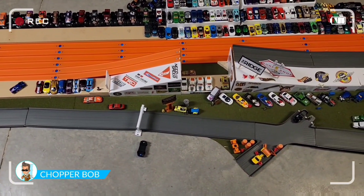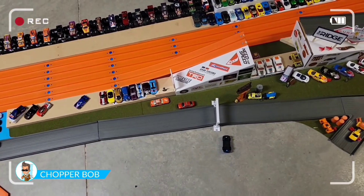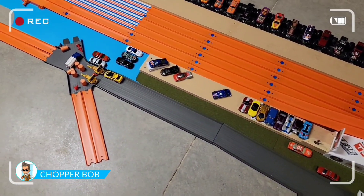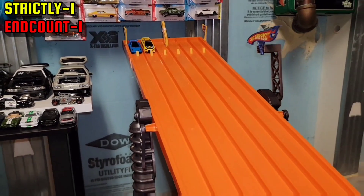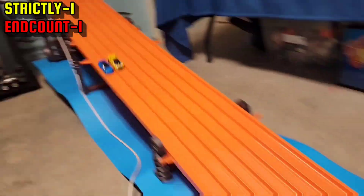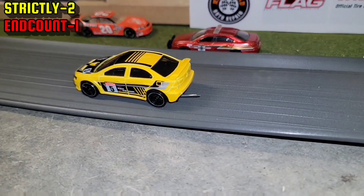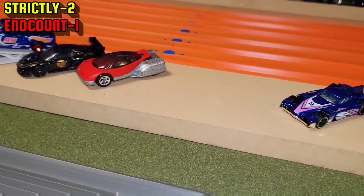Hey guys, Chopper Bob here — I was wondering if you were going to miss me the first couple races. I'm in the air but I had to highlight this: Strictly caught the spike strip and went flying off track, giving that win to End Count. Talk about a back and forth — Strictly and End Count are tied. Strictly kicked up the spike strip and it got stuck under End Count's Evo, giving the win to Strictly.